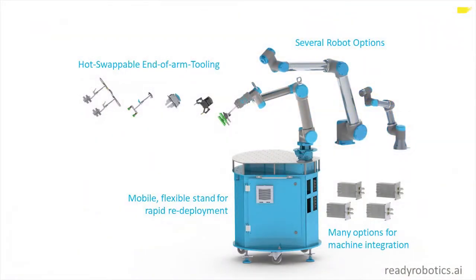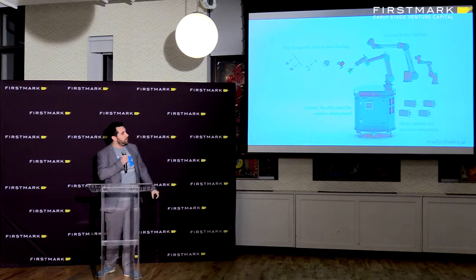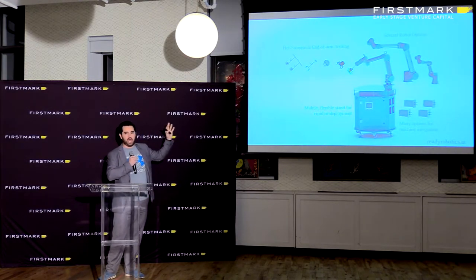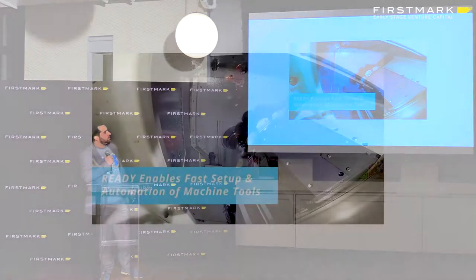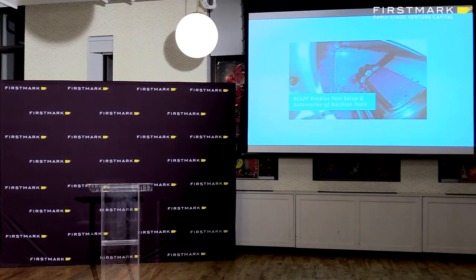The idea behind it is we start with flexibility. You don't have to pick a single robot or build a bespoke system. You can pick any robot, any gripper, any option for integration with machine tools. And you can move it around, because you actually want to use it for more than one thing. A lot of it is really just recognizing that there are many standards in communication and hardware that are being underutilized right now.